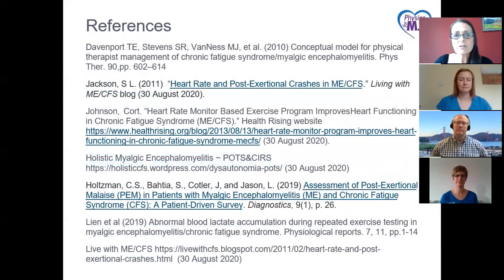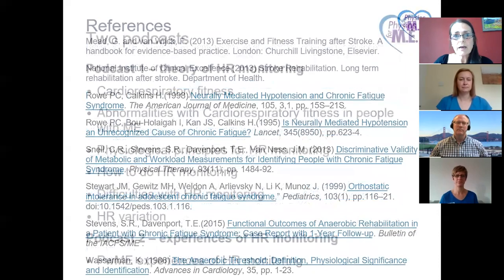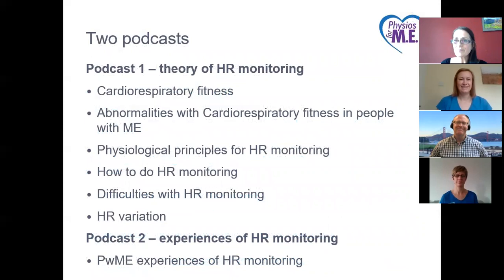Karen summarizes: people with ME have severe impairment in their cardiorespiratory function. The ventilatory anaerobic threshold is the point where the body stops using oxygen to create energy — and that's the point we want to avoid, because going beyond it is where post-exertional malaise is created. Because of the delay in PEM onset, you may find out almost too late that you've overdone it. So a heart rate monitor provides almost a real-time measure of how your body is responding to an activity.